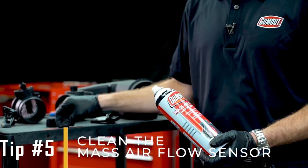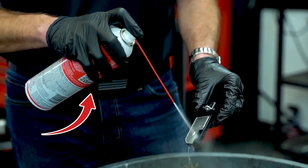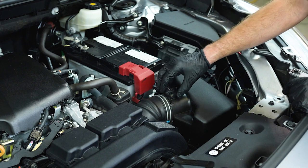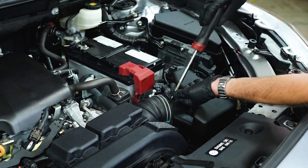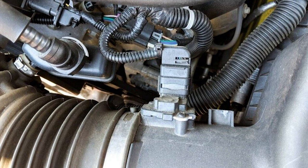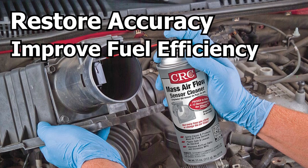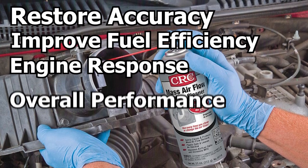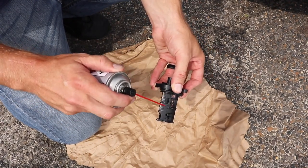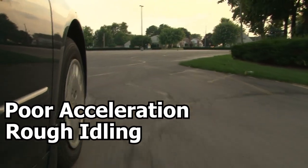Tip number five: clean the mass airflow sensor. Remove and clean the MAF sensor using its specific cleaner. Ensure it's completely dry before reinstalling to prevent any residual cleaner from being sucked into the engine. Over time, the sensor can become dirty or coated with debris, which can lead to inaccurate readings and affect engine performance. Cleaning it helps restore its accuracy, improving fuel efficiency, engine response, and overall performance. A well-maintained MAF sensor ensures that your engine runs smoothly and prevents issues like poor acceleration, rough idling, or decreased fuel economy.